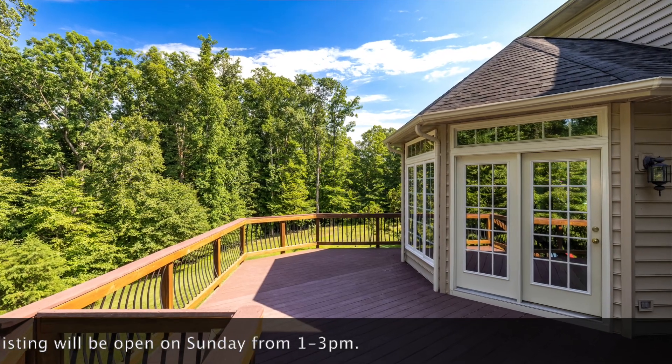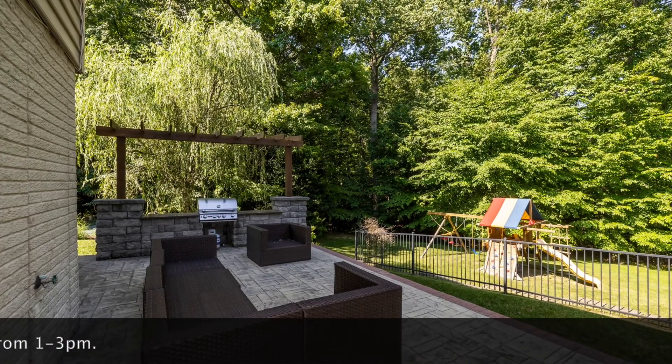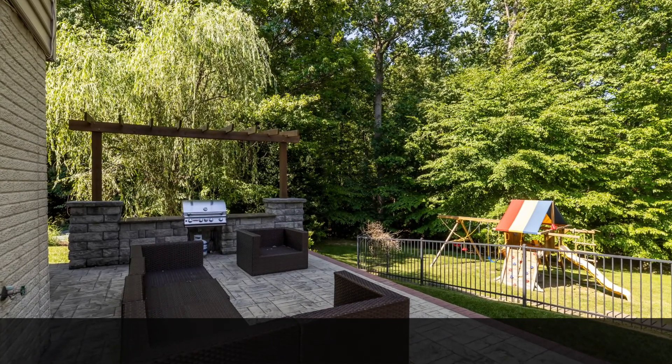Outside is great too. Amazing views, Trex deck with lighted steps, stamped concrete patio, built-in grill, covered under-deck storage and an irrigation system.